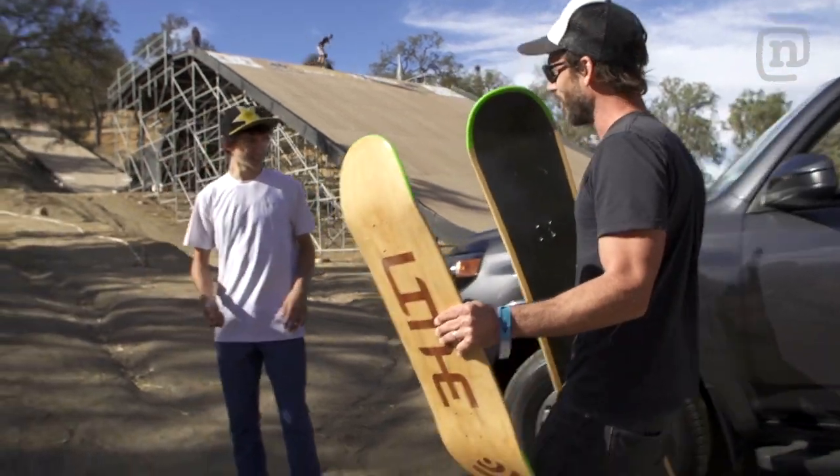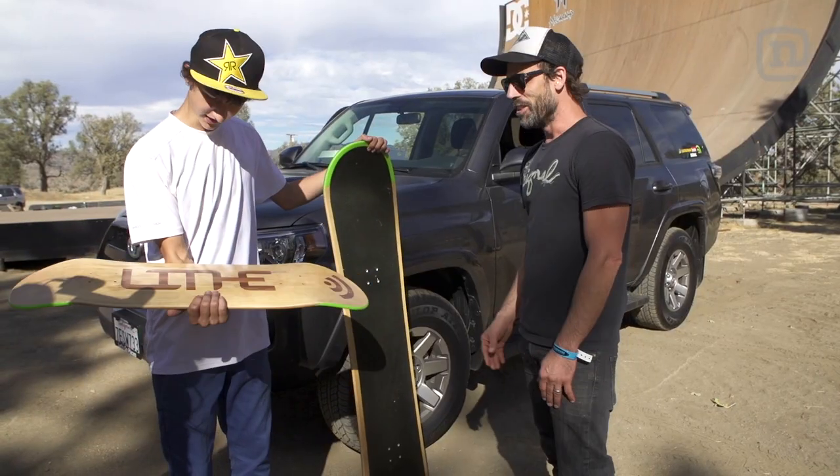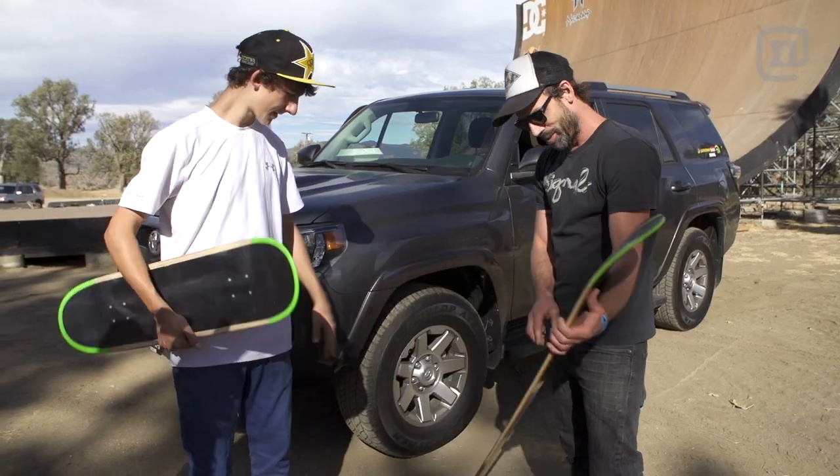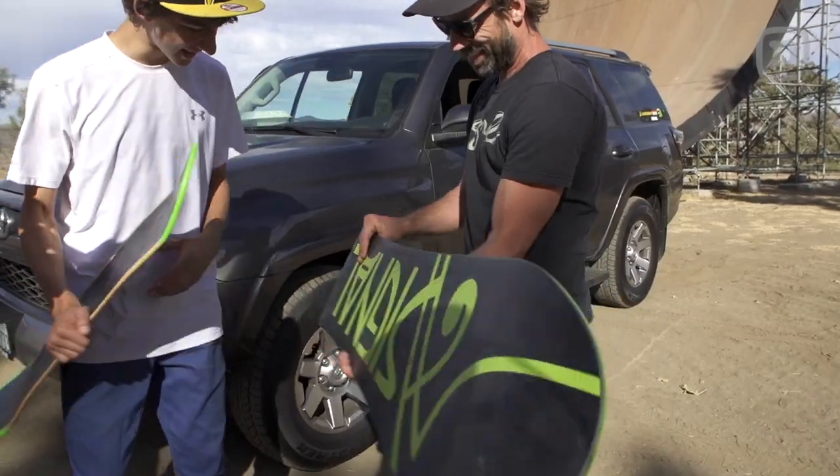We've got a skateboard, we've got a snowboard — Mitchie also snowboards. This is sick. And then this one, if we wanted to get crazy, we have inserts and we've got some wheels on it. I'm excited, let's do it.